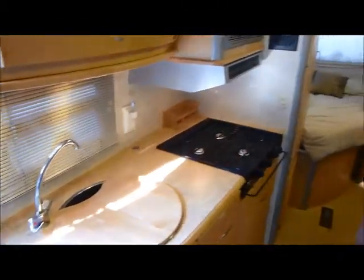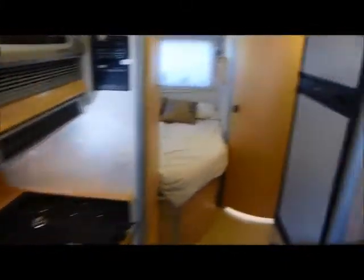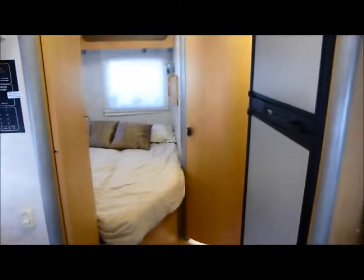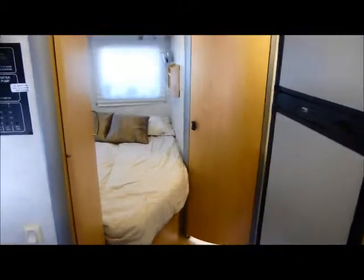The kitchen area includes a combination microwave convection oven, a stove top, and a full-size refrigerator — both the refrigerator and the freezer work. Most lights on the interior and exterior have been upgraded to LED, so you can do dry camping if you want to.